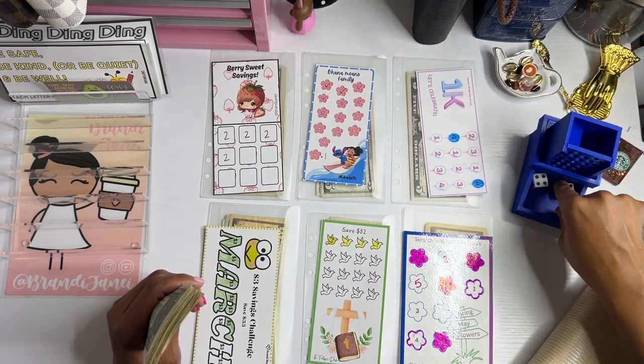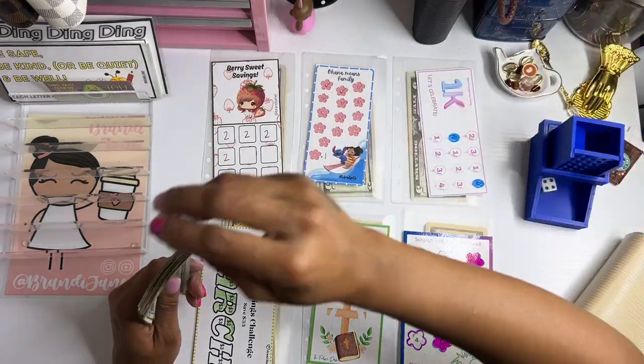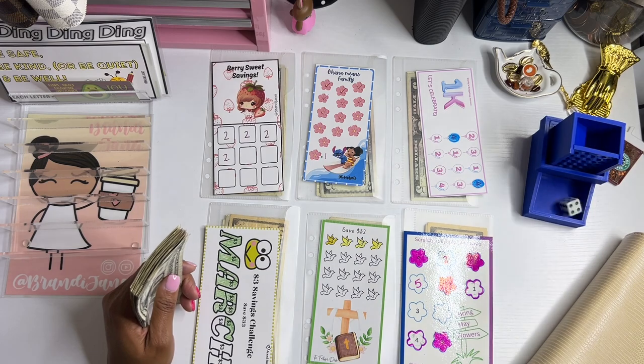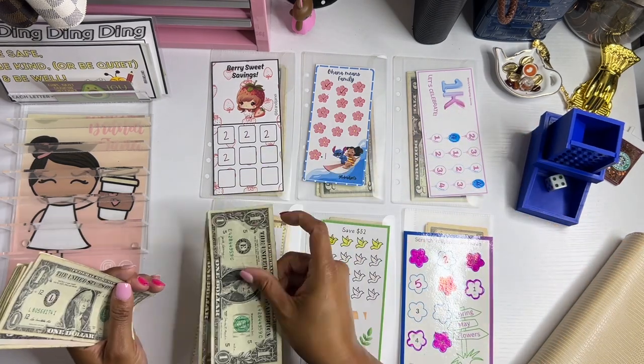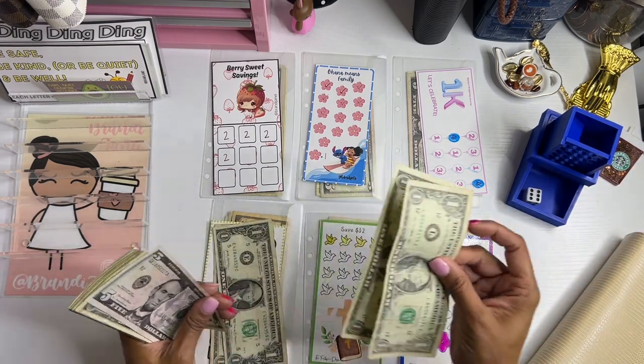I have six challenges here and I only need one die. What happens is I roll, see what number it lands on — 1, 2, 3, 4 — and add 2. So every time I roll, I add 2.